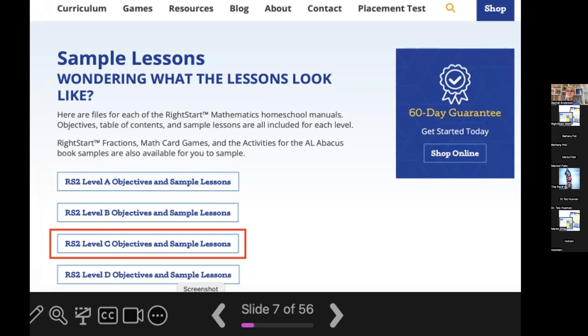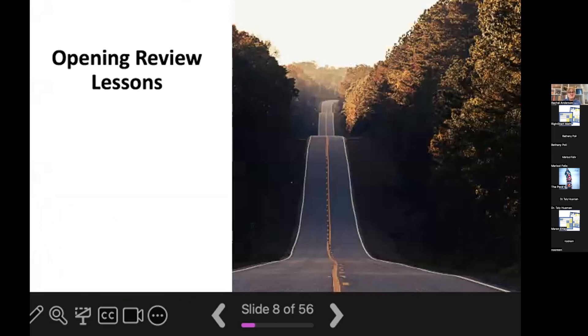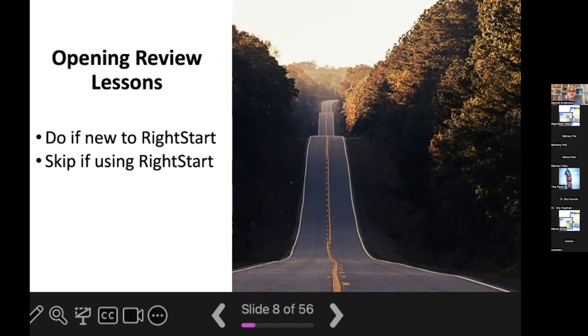Let's take a look at the road that level C is going to take your child on. When you first open the book, you'll see about six review lessons covering concepts from Right Start Math. If your child has not worked through Right Start Math before, you need to work through these review lessons — they show you how to use the manipulatives and strategies used in Right Start Math. Even if the content seems basic, don't skip those lessons if you are new. However, if your child is moving from B to C, you can skip those opening review lessons.